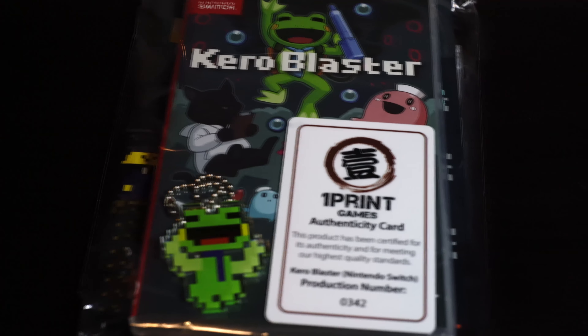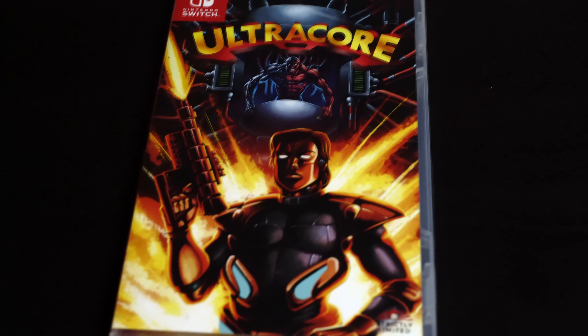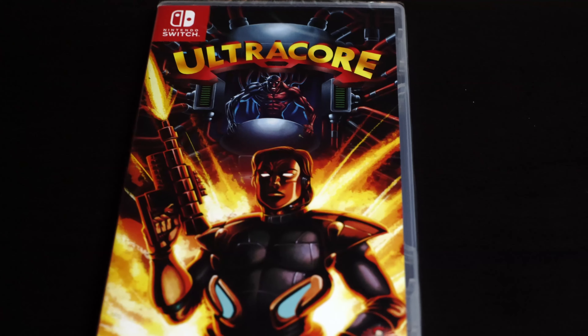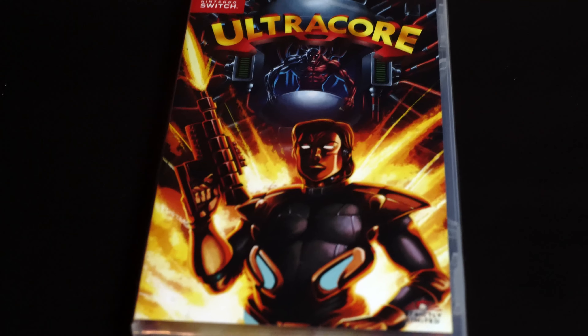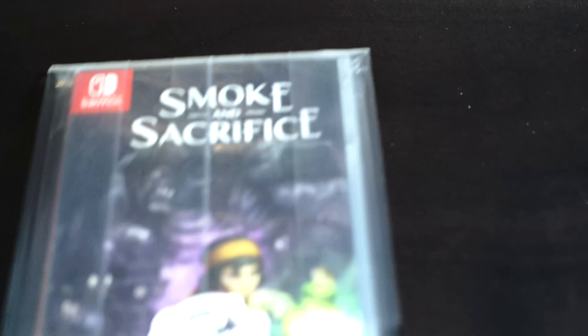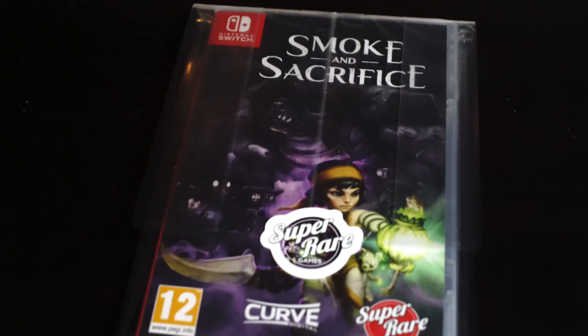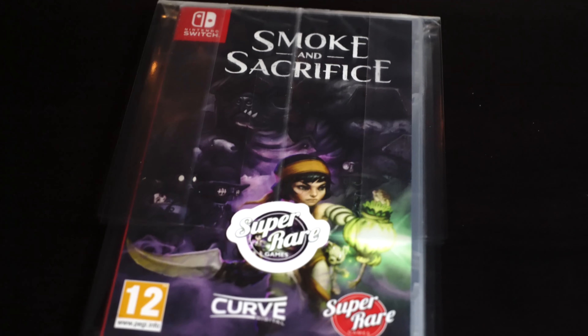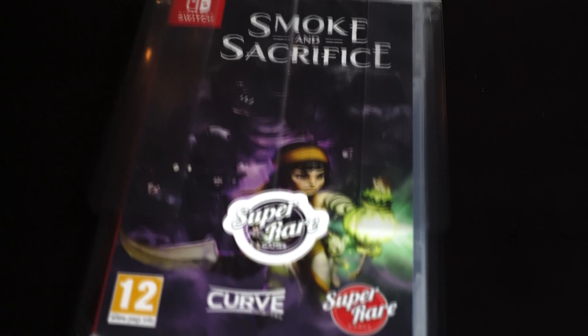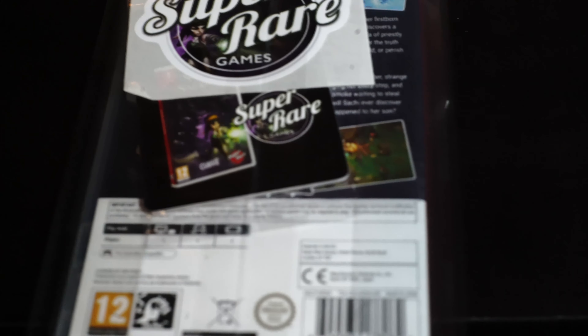This is their first release that they have put out — it's called Kero Blaster, and it does come with an art book. Next, we have Ultra Core, which was released by Strictly Limited. I don't remember exactly the amount of copies they made for this one. The next pickup is Smoke and Sacrifice, released by Super Rare Games — I think it was their game for January, which is pretty awesome. I haven't been disappointed by their releases yet.